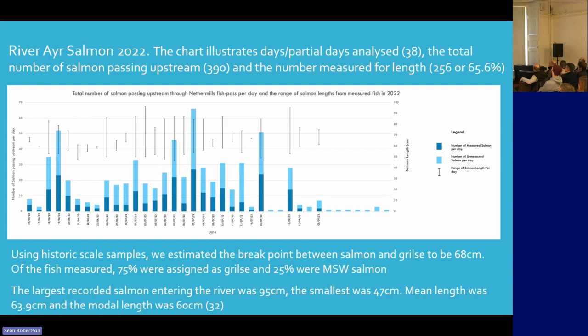We found 75% that year were assigned as grilse, and 25% were mostly three-winter salmon. The largest salmon entering the river on the days we viewed was 95 centimetres, and the smallest was 47 centimetres. Mean length was 63.9 centimetres and modal length was 60 centimetres.